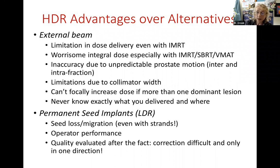Some advantages of HDR over external beam: the dose from external beam is limited no matter how well you shape the beam. There's a worrisome integral dose with IMRT, stereotactic, or VMAT - the whole body radiation dose received during treatment. With external radiation, there's inherent inaccuracy due to unpredictable prostate motion between or even during fractions, since these modulated treatments can take eight to ten minutes. You can't easily focally increase dose to more than one area. And you never know exactly what was delivered where, because you can't know exactly where the prostate was when the beam was on.